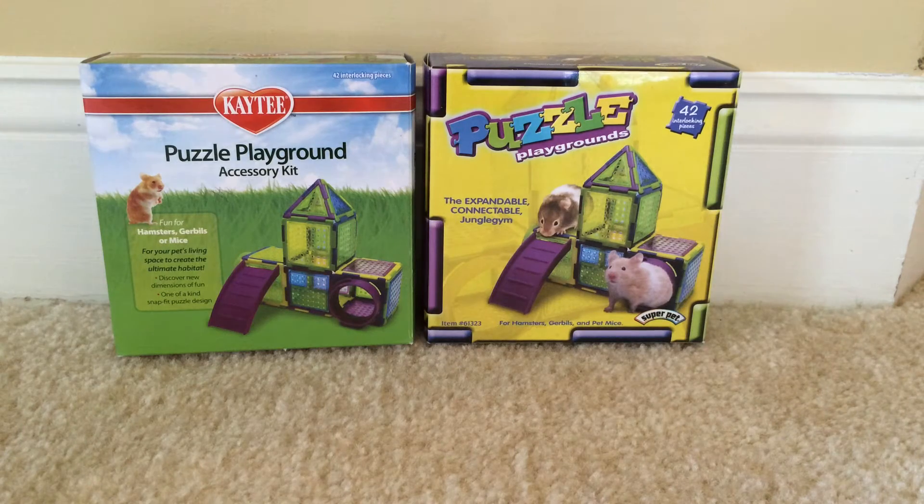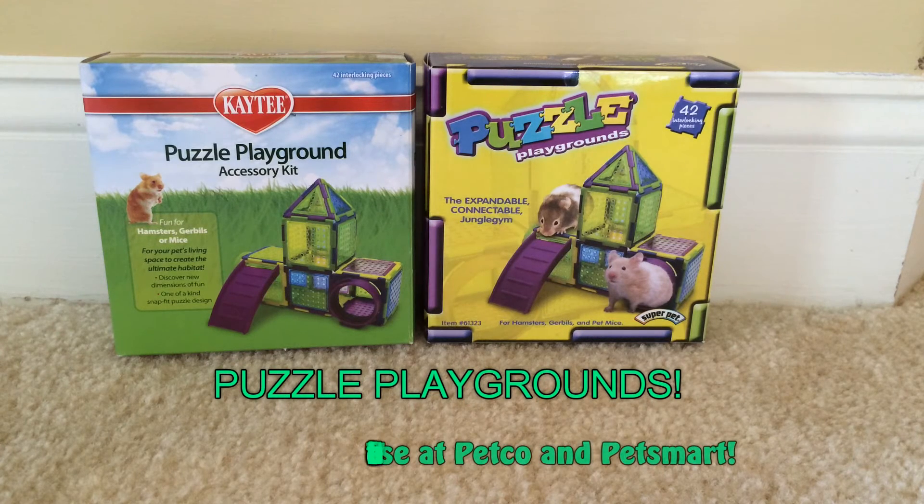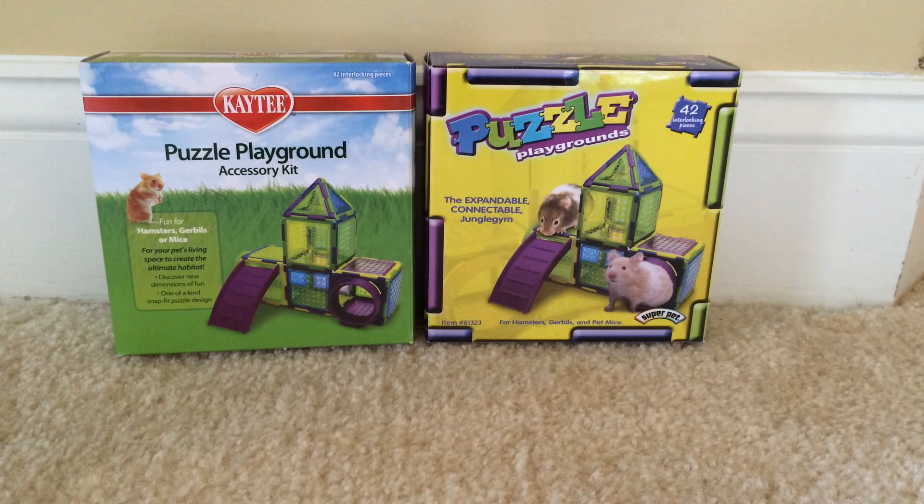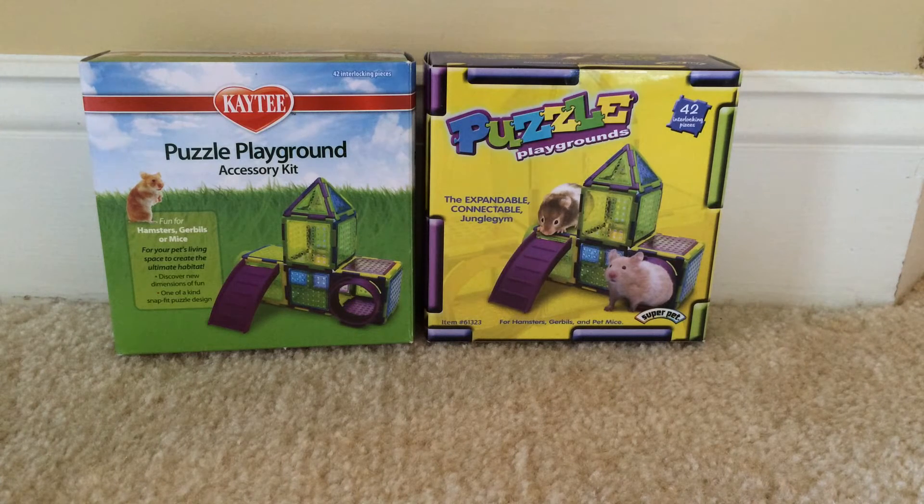Number four on the list would definitely have to be the Puzzle Playground piece sets. I use two brands — one is the KT version and the other is the Super Pet version. I do find that the KT brand connects a little bit better and lasts a little longer. With the Super Pet one, over time they don't seem to clip in as well — I'm not sure why, but that's just from my experience. So typically when I buy new ones I try to go with the KT brand. All my hamsters love these — it's a great toy, you can build them in so many different ways for them to go in and out of.